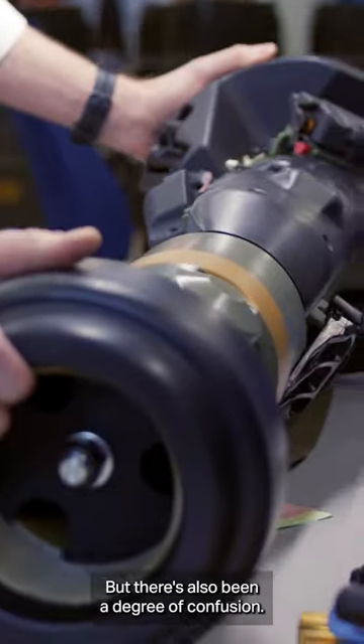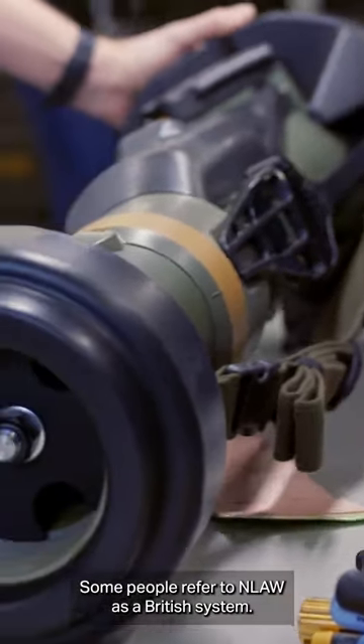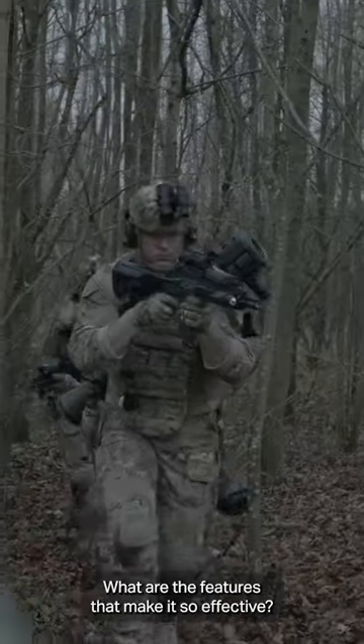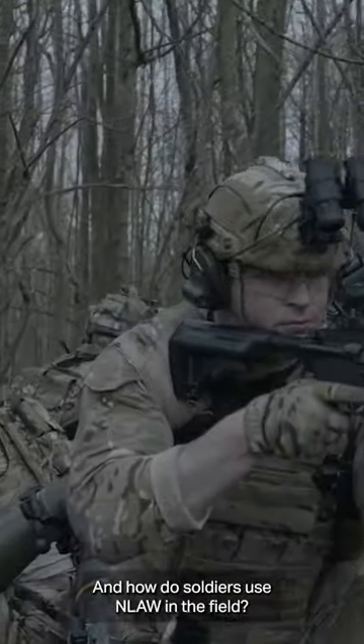But there's also been a degree of confusion. Some people refer to NLAW as a British system, others say it's a Saab system. So where exactly does NLAW come from? What are the features that make it so effective, and how do soldiers use NLAW in the field?